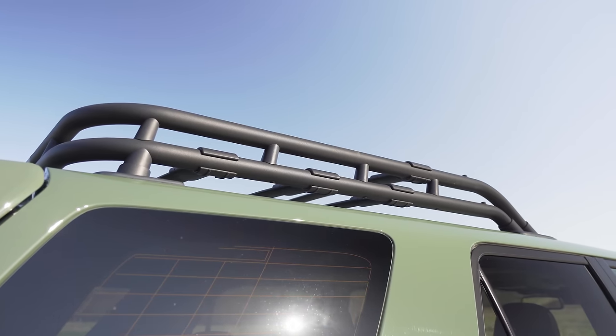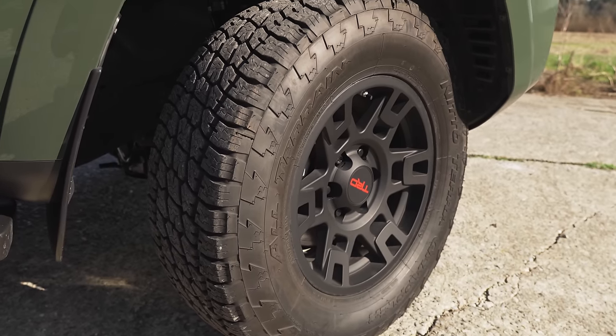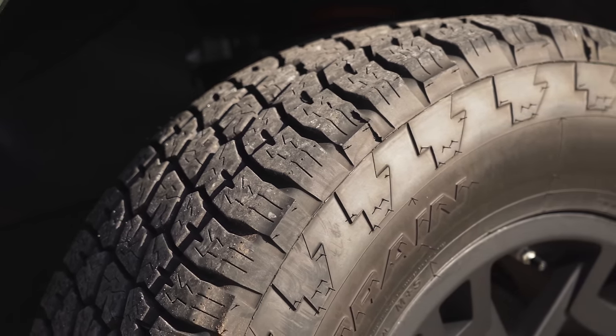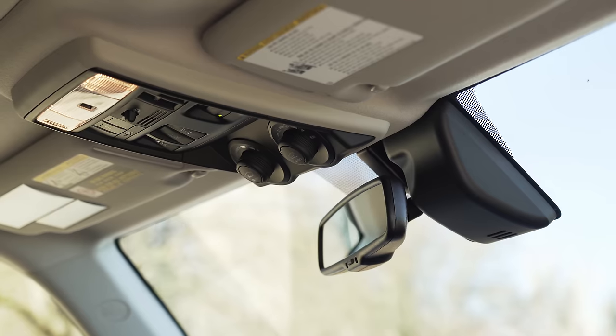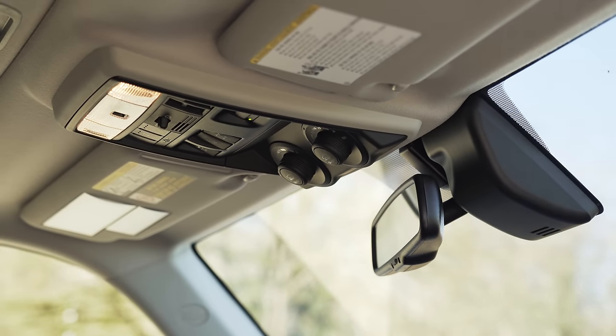It also comes with a roof rack, an aluminum skid plate, all-weather floor liners, a special exhaust, and 17-inch matte black alloy wheels wrapped in Nitto Terra Grappler all-terrain tires. And like the 4Runner off-road editions, the Pro also has Toyota's multi-terrain select system with crawl control and a locking rear differential.